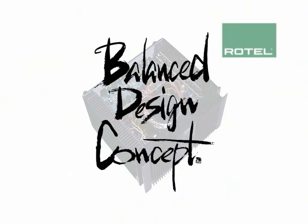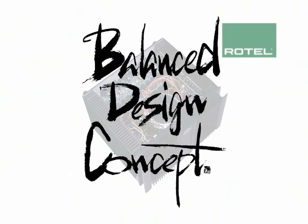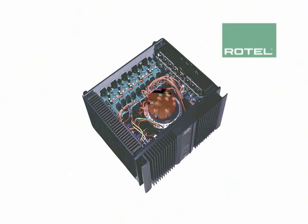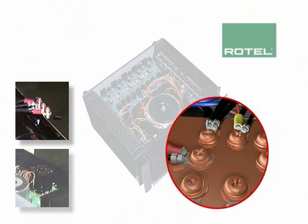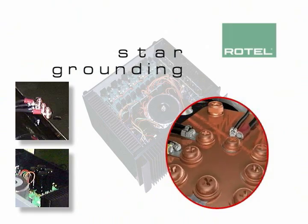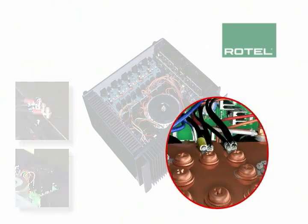But balanced design does not end here. Indeed, the entire amplifier benefits from a technique called star grounding, in which all circuit blocks are referenced to a single ground point to minimize, if not eliminate, minute differences in electrical potential that might otherwise increase background noise.